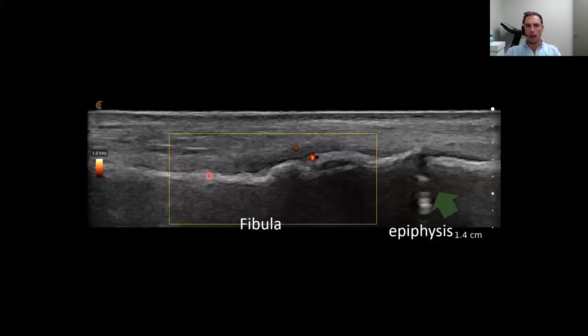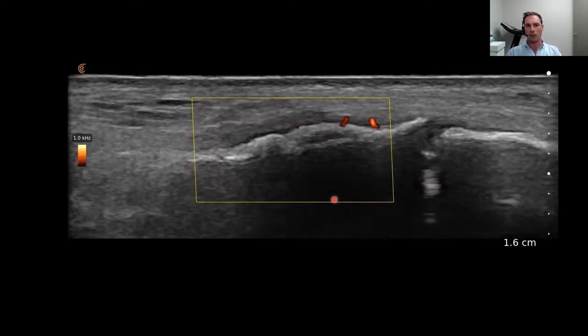I then moved to look at the fibula, and this is where things appeared abnormal. In a long axis view of the distal fibula around the lateral malleolus, we could see a normal epiphysis and growth plate for this child, but an abnormal area with cortical lifting, periostitis, and a hypoechoic area overlying the bone indicating inflamed periosteum. With color or power Doppler, we could see increased hyperemia — increased vascularity — which is common around a healing fracture. This signal indicated increased blood flow.